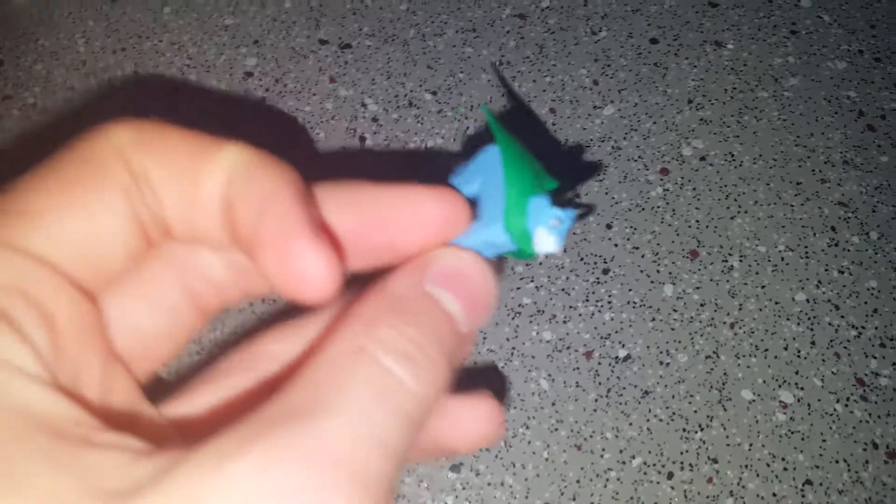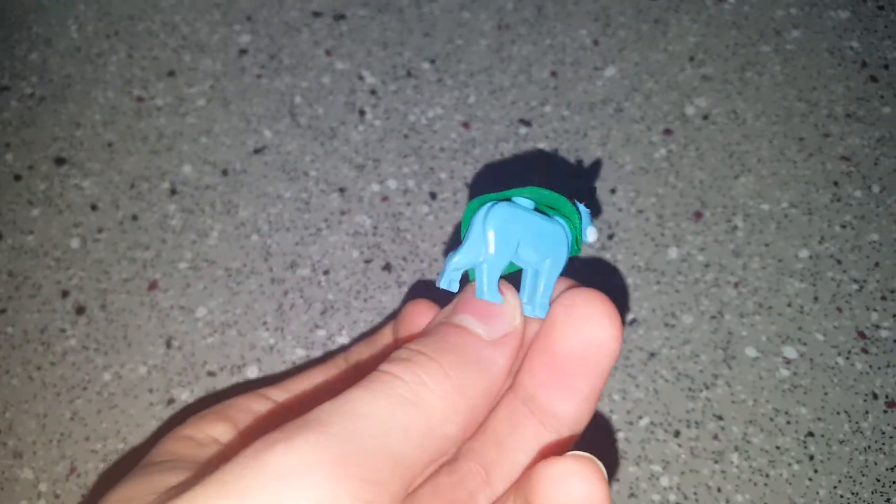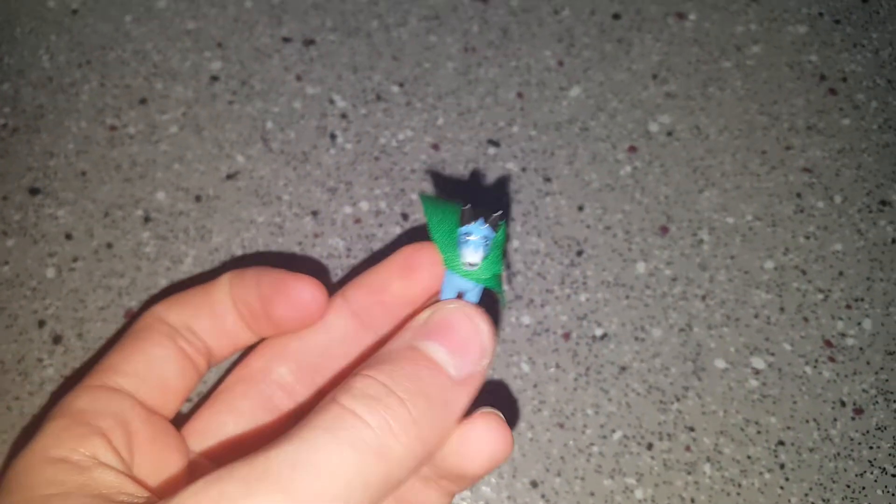Time for some minifigures. The first one is the dog, which is blue and has a new cape. It's like a small cape with a larger hull so you can fit it around the dog's head. It's just a blue dog with a white mouth and black ears.